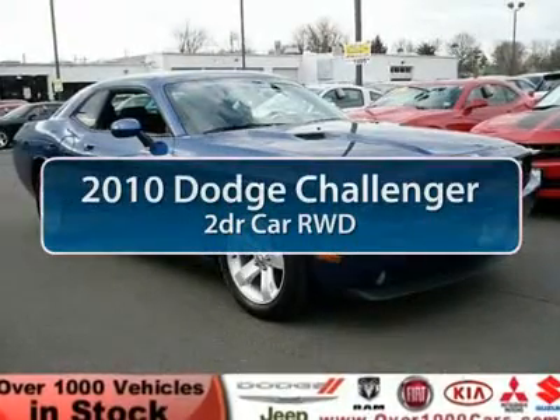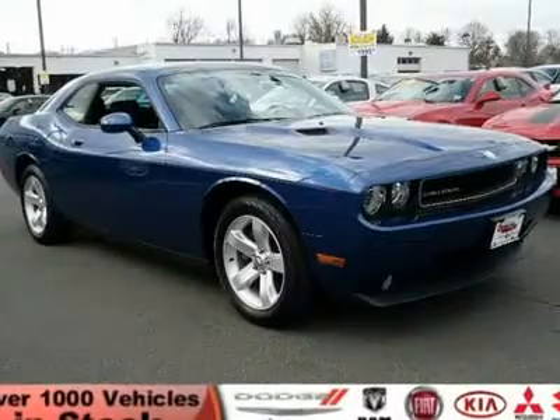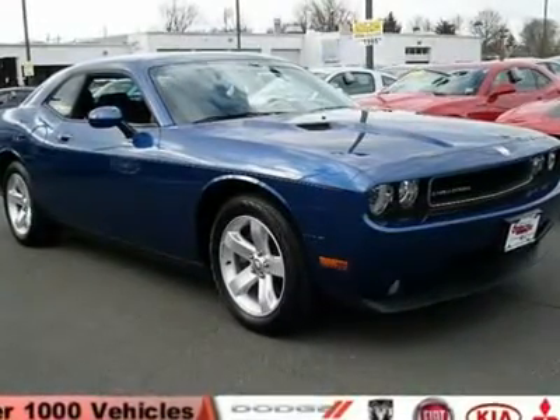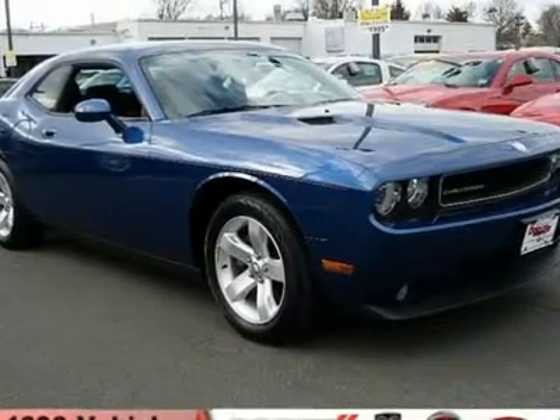The 2010 Dodge Challenger, rated most appealing mid-size sports car by J.D. Power & Associates. The Dodge Challenger delivers on style and performance. It's powerful, practical, and efficient.